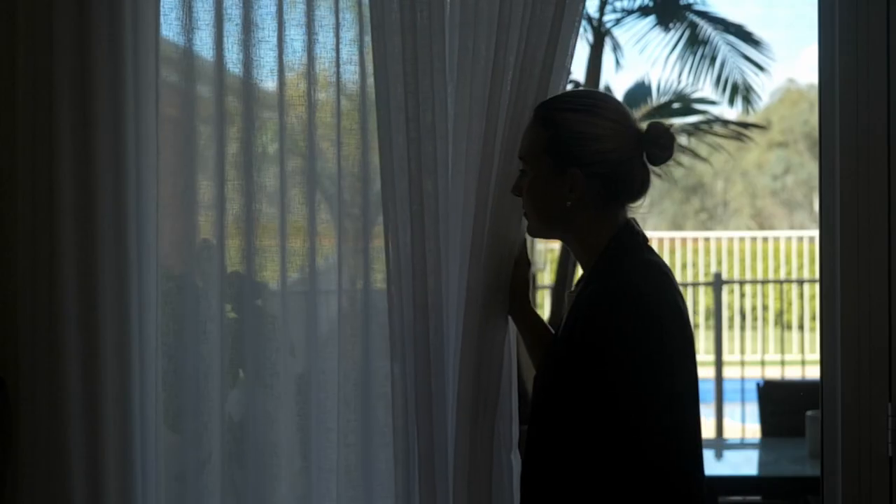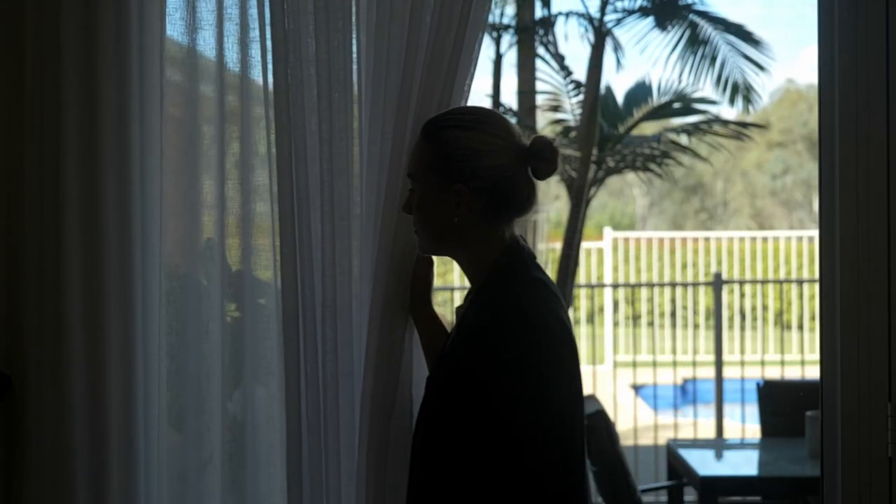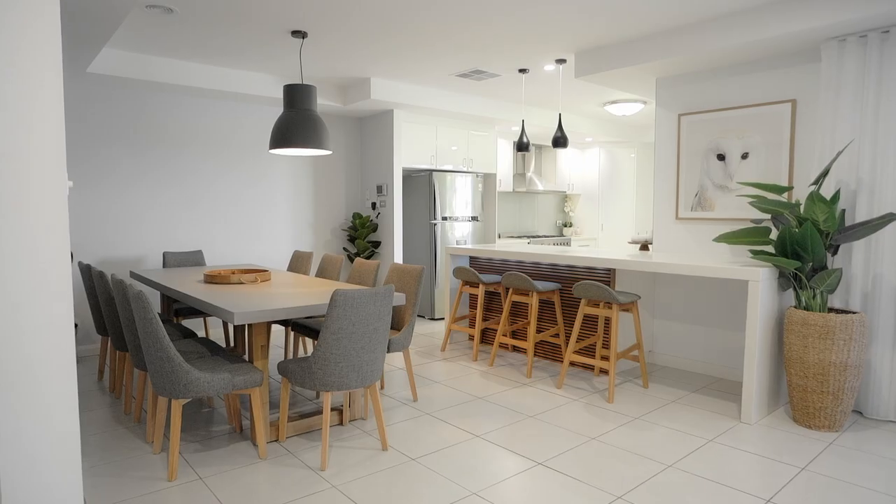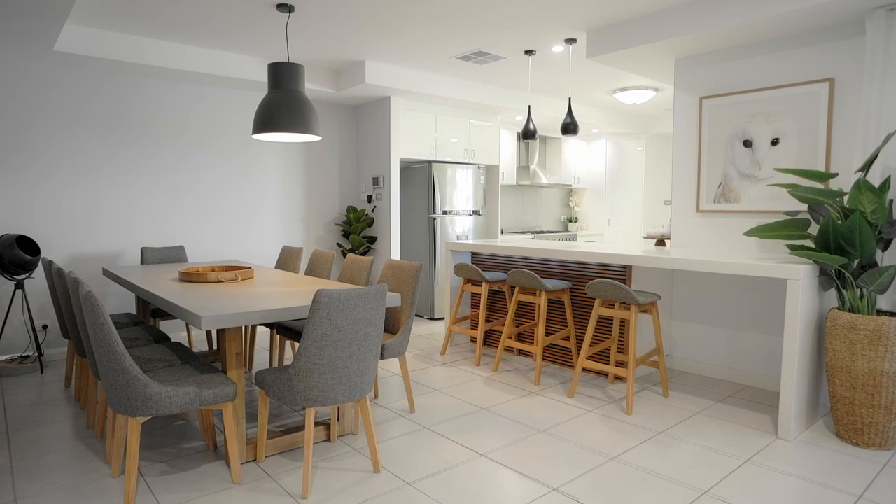I'm really enjoying the space on this property. Internally, the multiple living spaces is very appealing to families — it's the feedback we get at a lot of open homes. They're not completely disconnected, they're adjacent to each other, but enough for mother and father to have space and kids to have their own space at times.